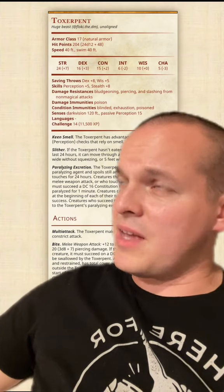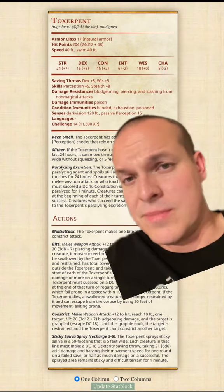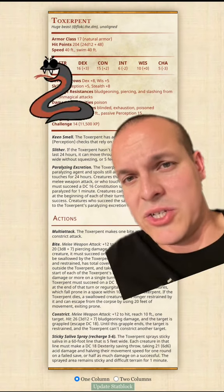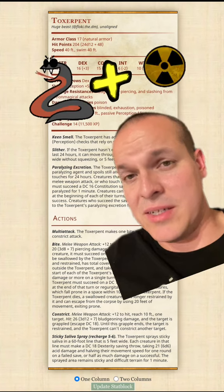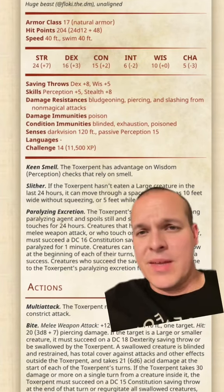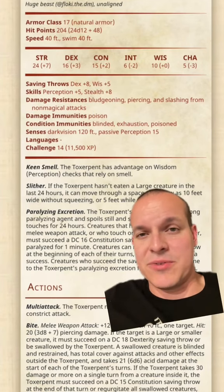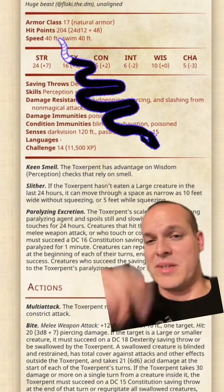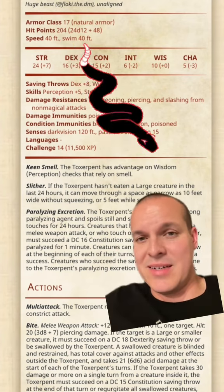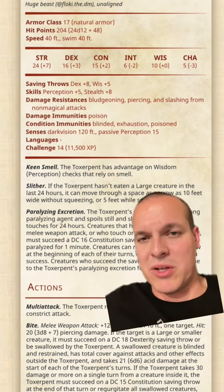Here's the massive stat block. The Toxerpent is a CR 14 huge beast with decent AC, a large well of hit points, and stats focusing on strength, dexterity, and constitution. It has several resistances, keen senses, and taking inspiration from the Titanoboa, it has the ability called Slither — meaning if it hasn't eaten a large creature in the last 24 hours, it can squeeze itself through smaller spaces.